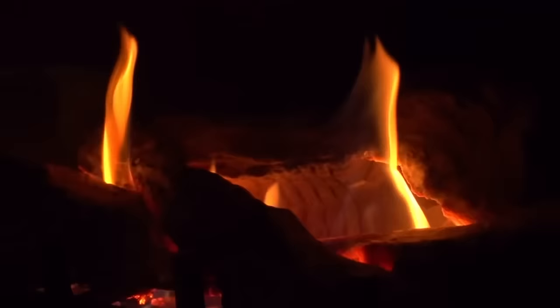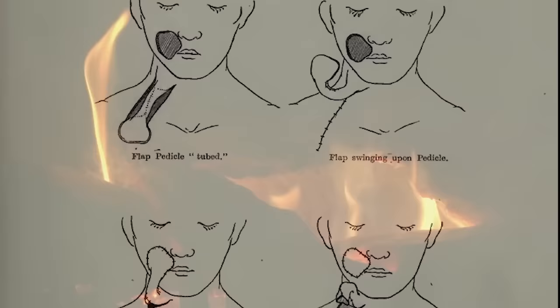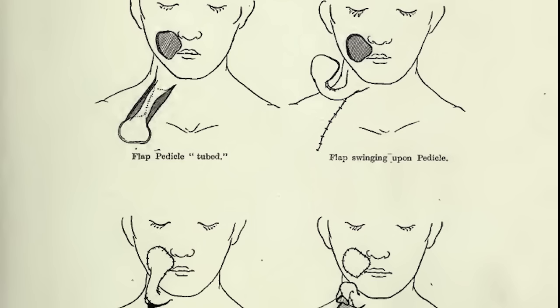Gillies pioneered the use of skin grafting for reconstructive surgery on a massive scale. One of the most successful procedures involved lifting a large flap of a person's healthy skin — what was known as a pedicle. This flap of skin would be located near the wound or area of the face to be reconstructed. Whilst still being connected to the donor site, the other end of the pedicle would be moved over to the site of the injury without severing the connection to the body. By maintaining the blood flow, there was a greater chance the body would accept the skin graft.